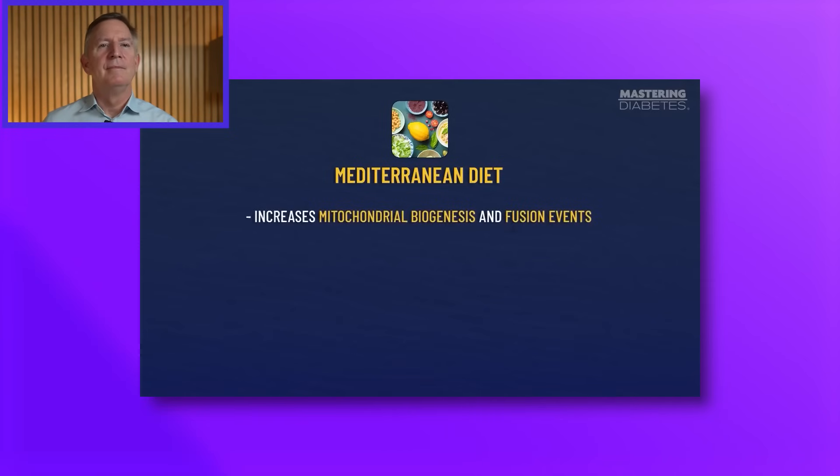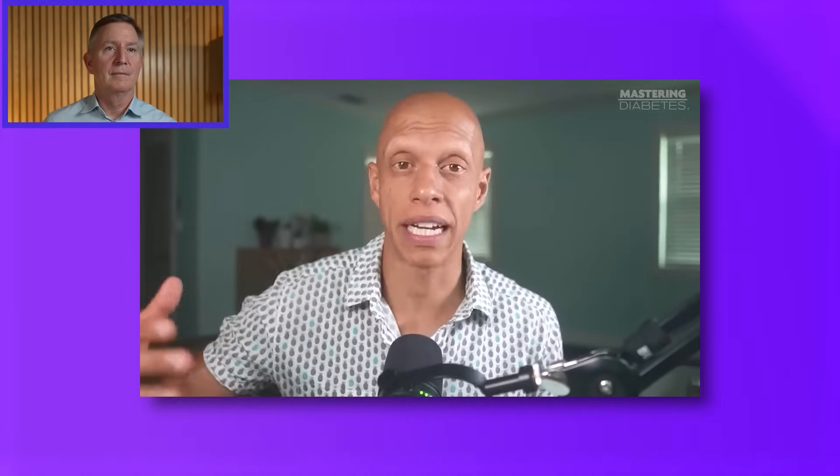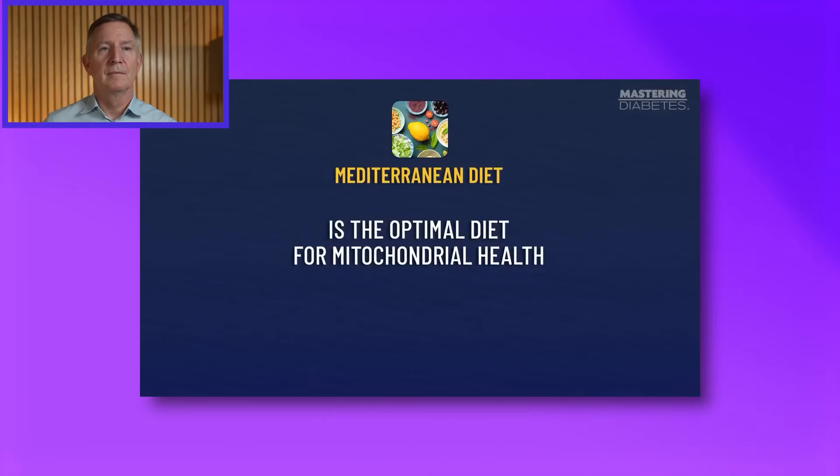Mediterranean diet: it increases mitochondrial biogenesis and fusion events, and it increases mitochondrial function in both liver and muscle tissue. Researchers suspected that the high phenolic content of the Mediterranean diet is the main contributor of improved mitochondrial health. Next we're going to talk about polyphenols, because that's the key to understanding how to make new mitochondria using your food.